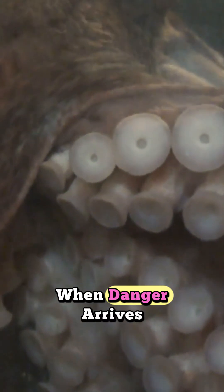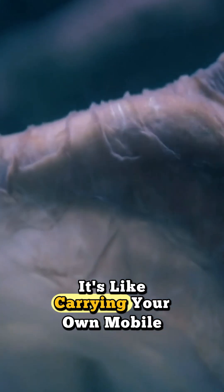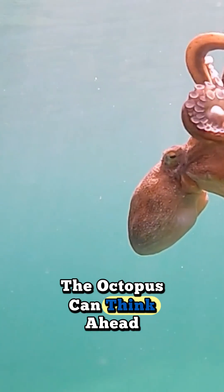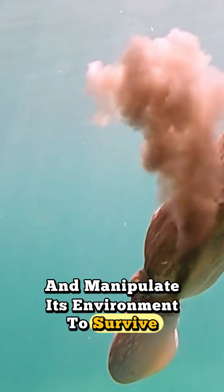When danger arrives, it quickly assembles the shell pieces into a full-blown shelter. It's like carrying your own mobile home in case of emergency. This isn't just instinct — it's cognition. The octopus can think ahead, visualize outcomes, and manipulate its environment to survive.